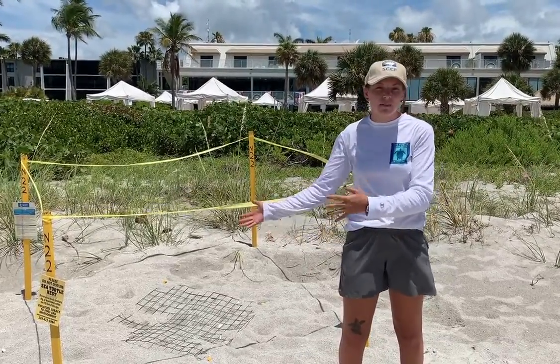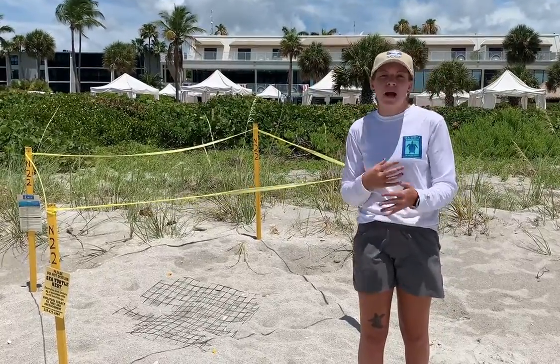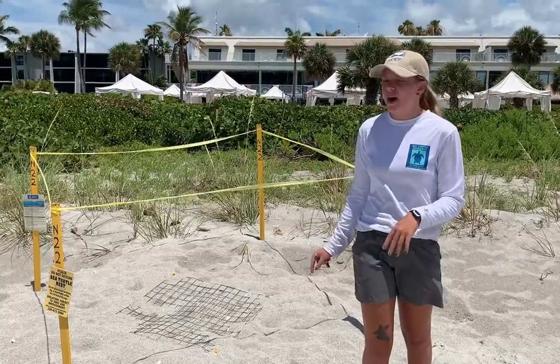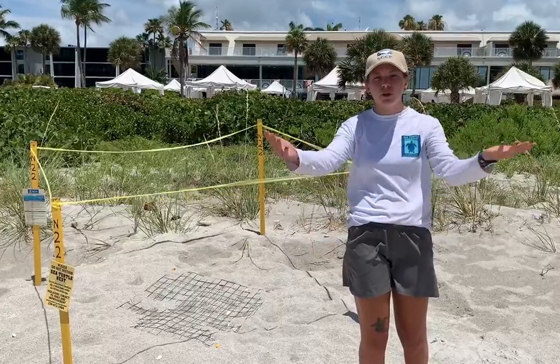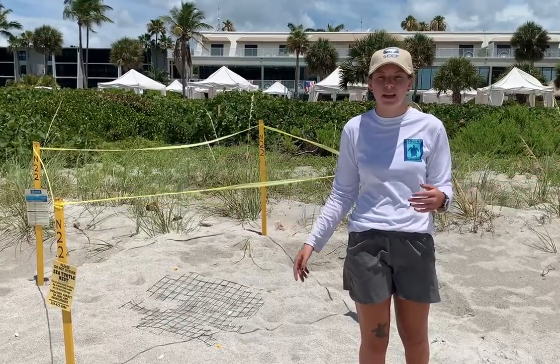We ask that you stay a safe, respectful distance from these nests, as they are incubating for about two months after they're laid until those hatchlings go out to the water. We ask if you're out here to pick up your trash, of course, as always, filling in any holes, taking beach furniture off the beach at night to keep a safe space for the turtles to come up and lay their eggs.